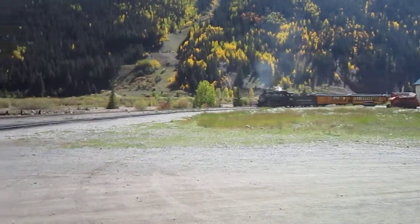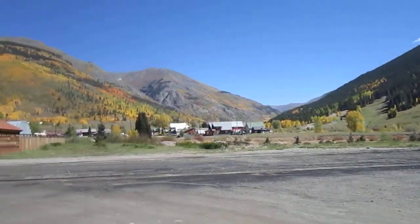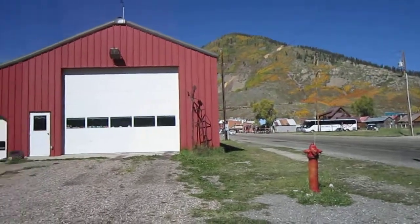We think we'll drive through Durango, maybe even stop, maybe not. This is just a beautiful place — Silverton is just incredible. The town, the structures, the buildings, the scenery — fantastic.